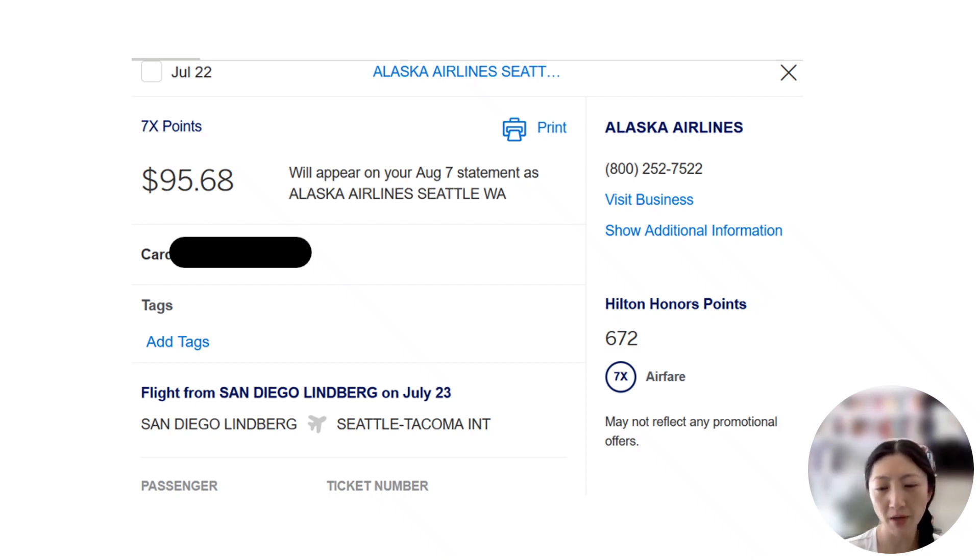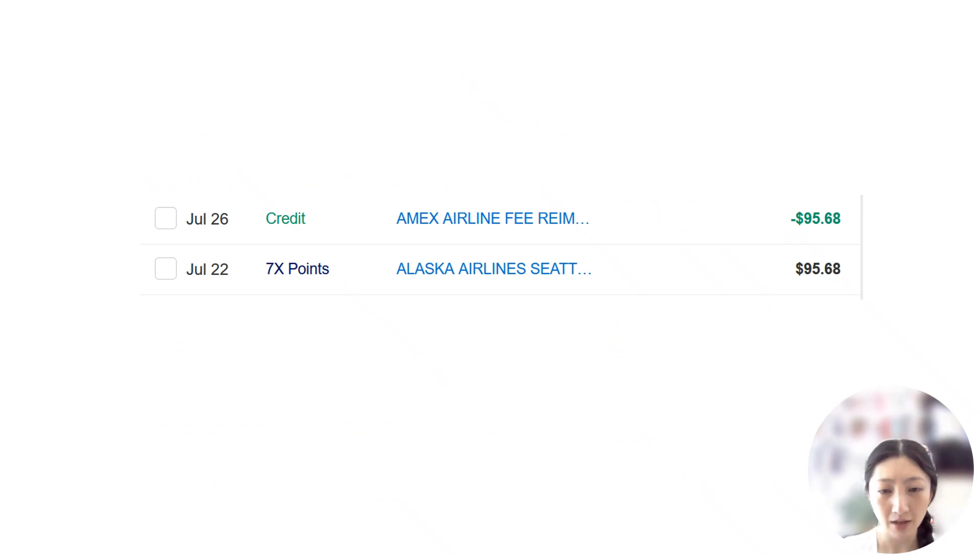The charge showed up on my statement for my online account as a kind of ticket charge. There was even a ticket number associated, as well as my name listed as the passenger. And four days later, I saw a credit on my account.